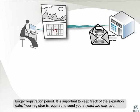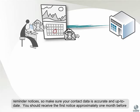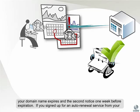Your registrar is required to send you at least two expiration reminder notices, so make sure your contact data is accurate and up to date. You should receive the first notice approximately one month before your domain name expires, and the second notice one week before expiration.